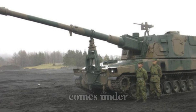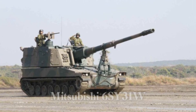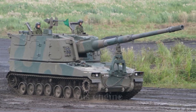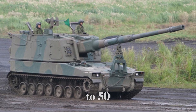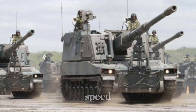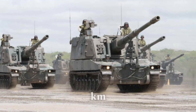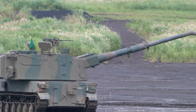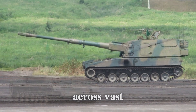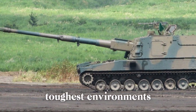The Type 99 is powered by a Mitsubishi 6SY31WA six-cylinder diesel engine generating an impressive 600 horsepower. This allows the vehicle to move at speeds of up to 50 kilometers per hour on roads — almost like a rolling fortress. It also has a road range of 300 kilometers, meaning it can travel long distances without refueling, which is crucial for battlefield endurance.